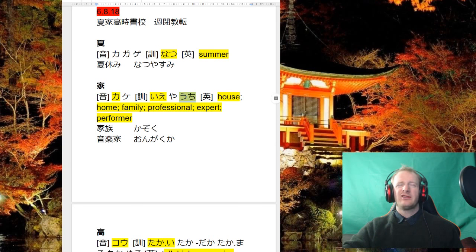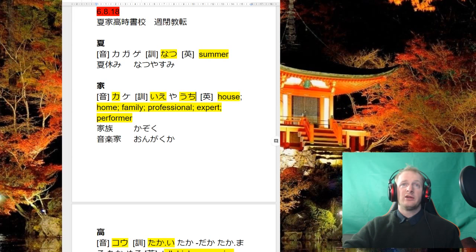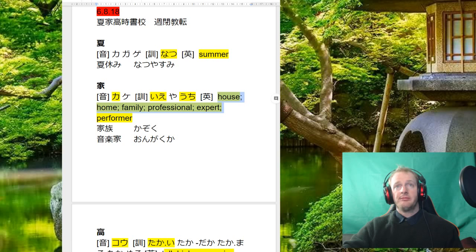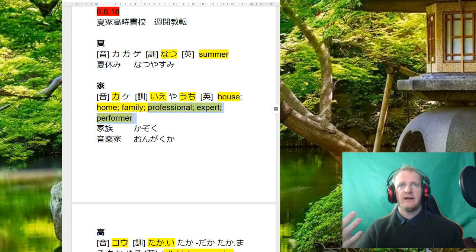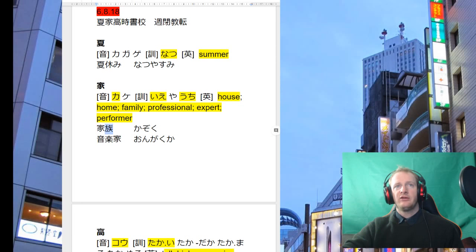I've highlighted uchi here as well — it's possible to come up in year 12, so I'd recommend learning it. The meanings house, home, and family are all good to know. Also notice we can put ka on the end of certain things and it means a job or expert in that field. So kazoku — family — is a good word to learn: ka is house or home, and zoku is like a race or tribe.